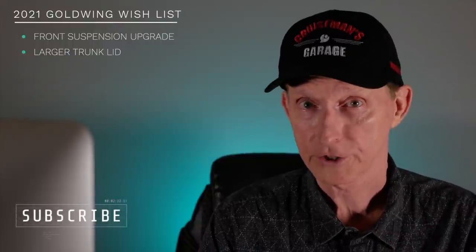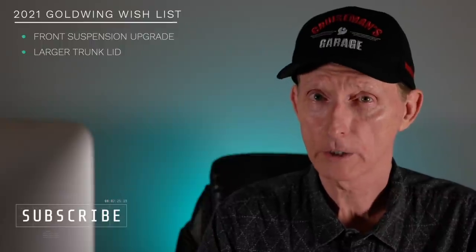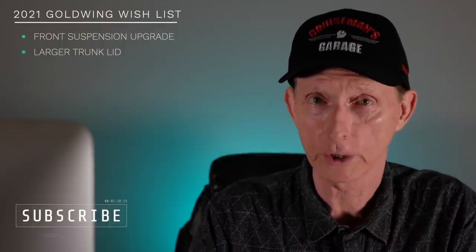If Corbin can tool up to design a taller trunk lid for the Gold Wing, I see no reason why Honda can't do this as well. There's no reason why Honda can't add another inch or inch and a half to the height of the trunk lid. Ultimately, I'd love to see the whole trunk redesigned — about an inch wider, deeper, and taller all the way around. But just changing the lid wouldn't require much effort, and if Corbin can afford to do it, Honda could handle it for the 2021 Gold Wing.